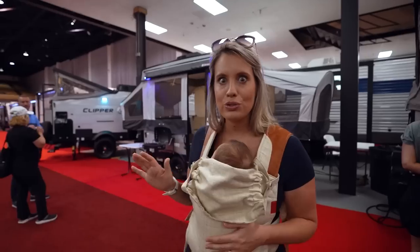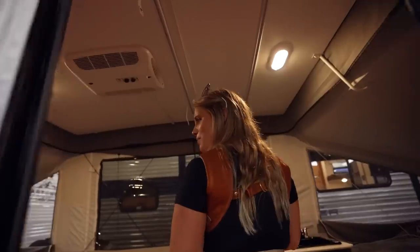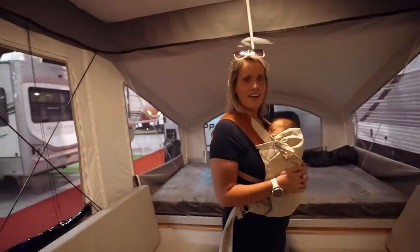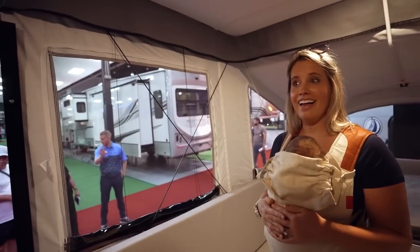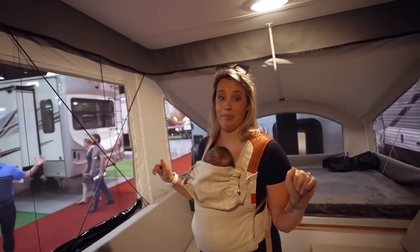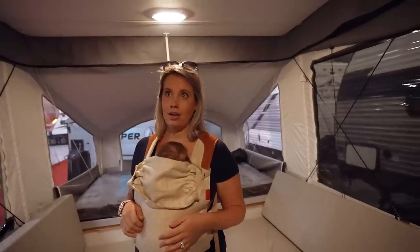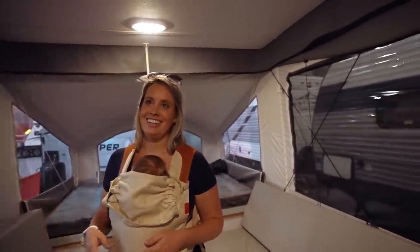We see these pop-up campers all the time at RV parks, but I've never actually been inside one. So let's check it out. Holy moly, it's so spacious! I think the natural light adds to the openness. Even though it's small, it feels totally open and beautiful. This is definitely a step up on tent camping. We could totally do this — if we were just doing a weekend or something, this would be a no-brainer. It's kind of like glamping, like a pop-up tent with some amenities.